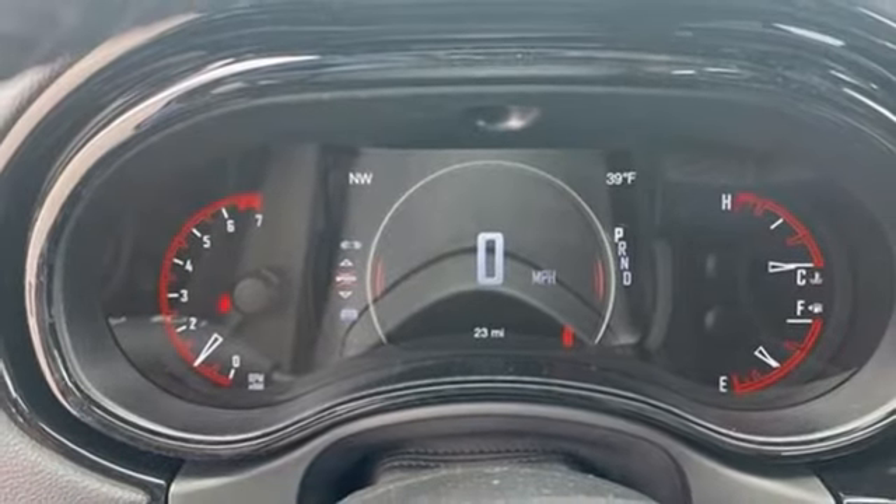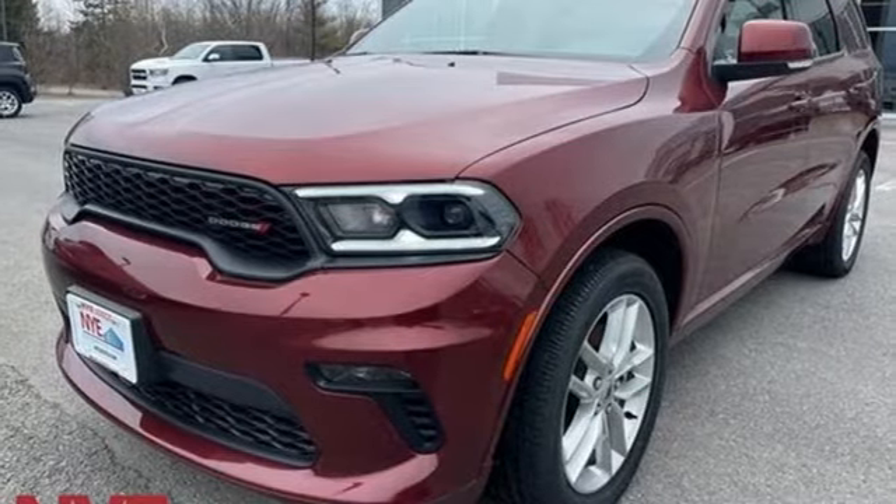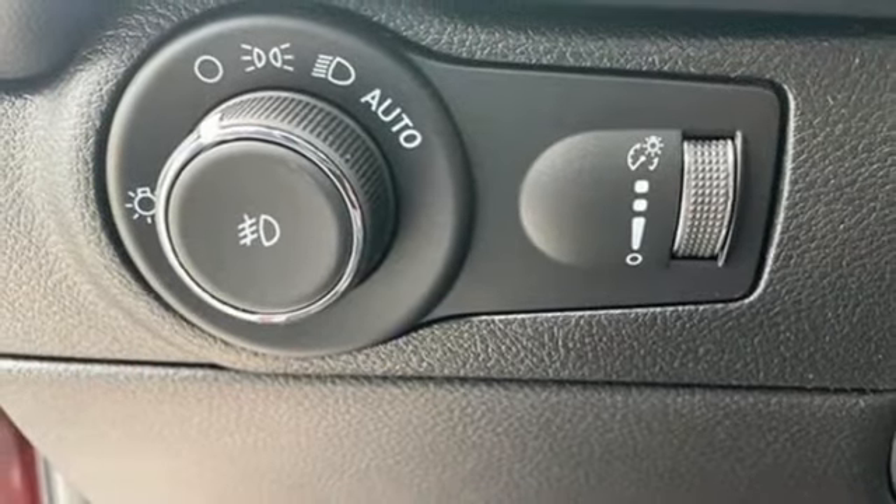Dual zone climate control, memory exterior door mirror settings, AM-FM satellite radio, aluminum wheels, memory audio settings, and LED low and high beam headlights.